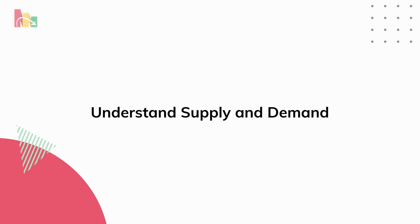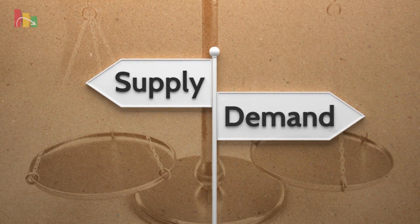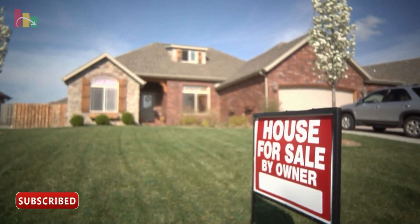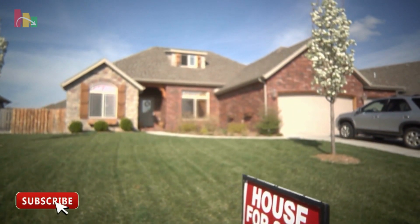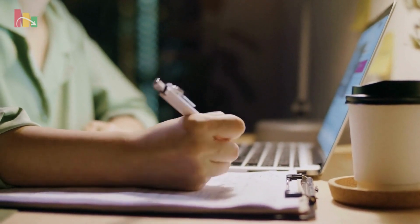2. Understand supply and demand. Understanding supply and demand is vital in real estate investing. Keep an eye on property supply and buyer or renter demand to make wise decisions about when and where to invest. Research and learn about these principles to navigate the market successfully.